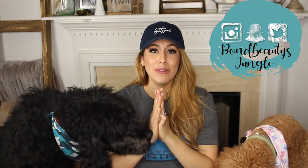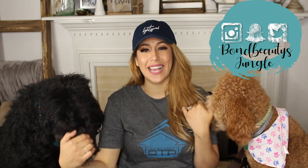Hey guys, what's up? Welcome back to my channel. So today's video, I am going to be doing another golden doodle video, and I'm really excited. If you don't have golden doodles, don't worry. This video applies to any high energy dogs.